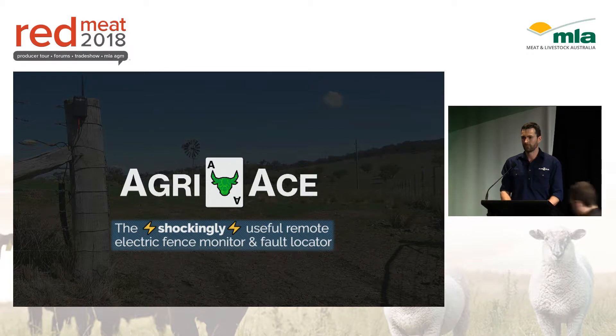Electric fences are really important on your farm if you use them. They keep your livestock in the right paddocks, control your grazing and your breeding programs, keep the animals off the road and stop them wandering into the neighbours and never being seen again.